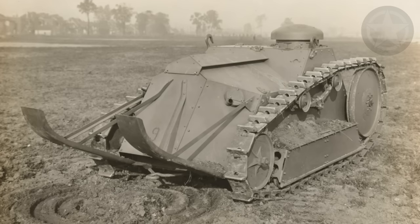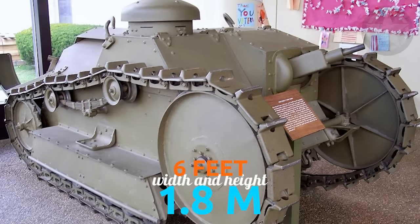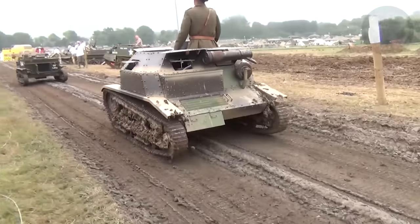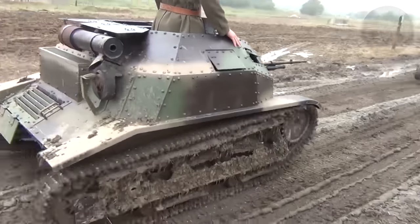Take, for example, the Ford 3-ton, which had a total length of only 14 feet, 4.3 meters, and a width and height of 6 feet, 1.8 meters. It was operated by a crew of two people — one the driver, and the other the gunner. It had a .30 caliber Browning M1917 Marlin machine gun.